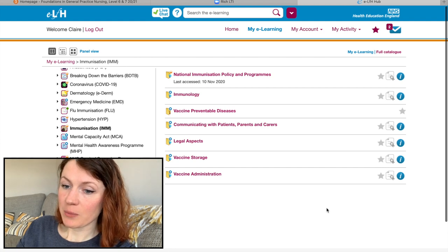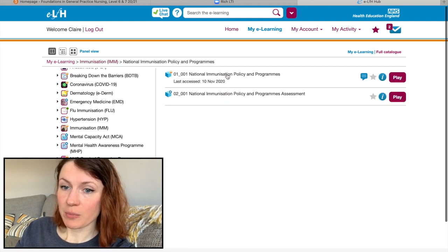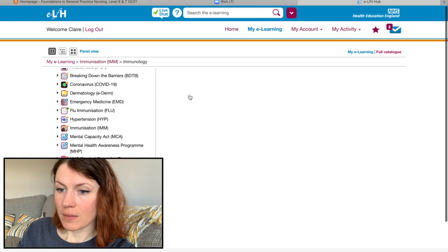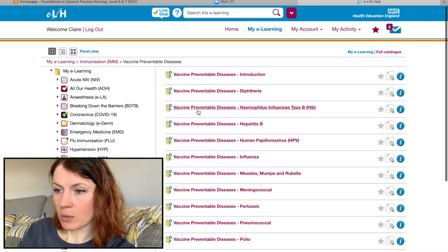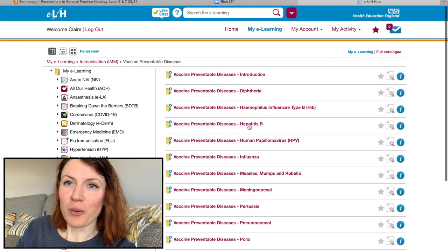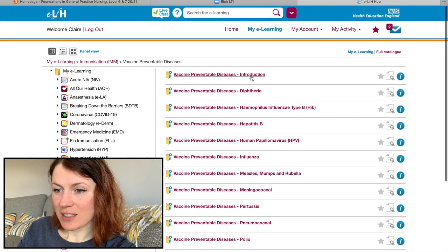I'm going to start at the top — National Immunization Policy and Programs — and work my way down the list. Every session you click on has different parts to it. Looking through all of them... I've got a lot of work to do over the next two days.